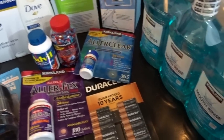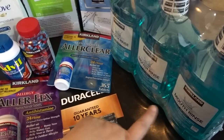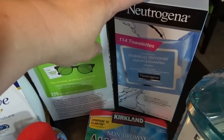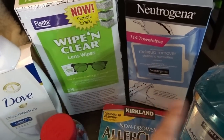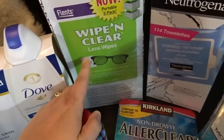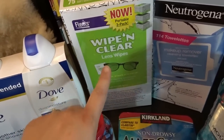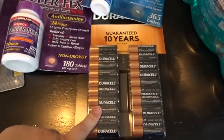I thought I'd stock up on some health and beauty products. I usually use Listerine, so I'll try out the Kirkland cool mint mouthwash. I got a big pack of Neutrogena makeup remover wipes — I love those and it's been a long time since I've had them. I also got a three-pack of individual lens wipe packets my husband can keep in his car to clean his glasses. And we got some Dove body wash.